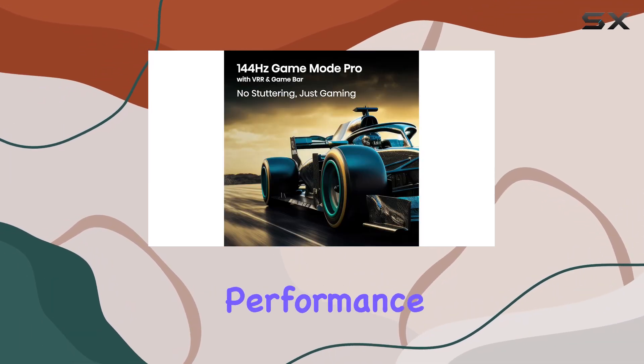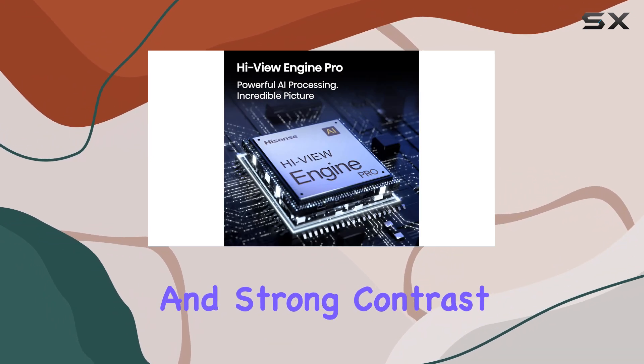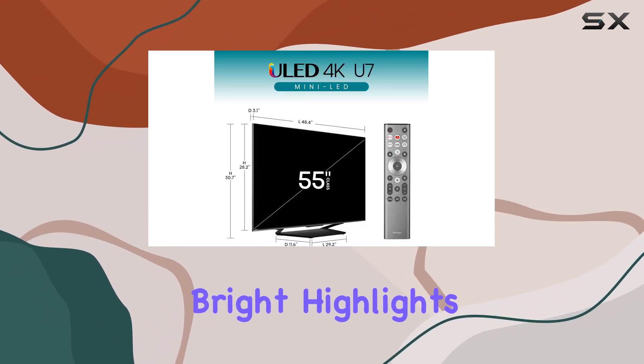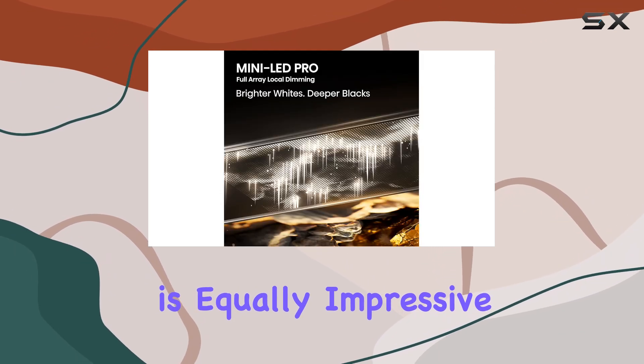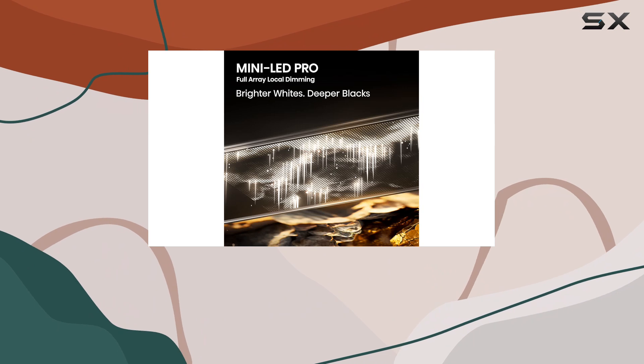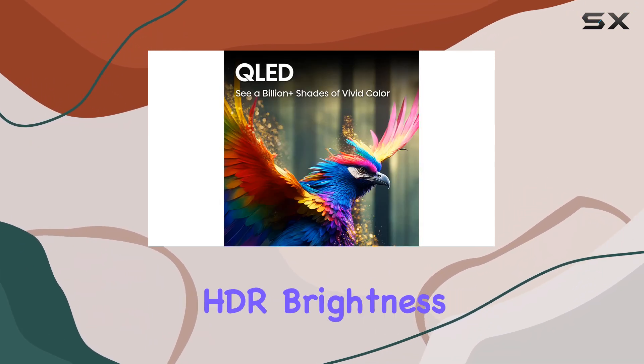When it comes to dark room performance, the U7N excels with deep blacks and strong contrast, although some blooming around bright highlights is noticeable. The HDR performance is equally impressive, with highlights that stand out and colors that pop, thanks to its wide color gamut and excellent HDR brightness.